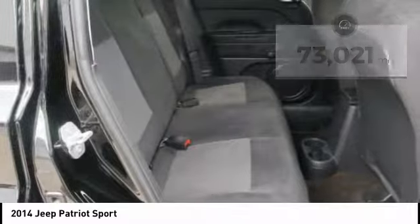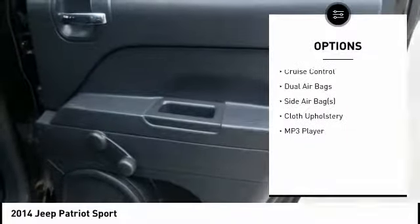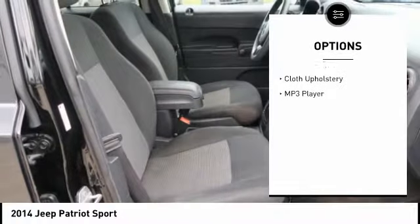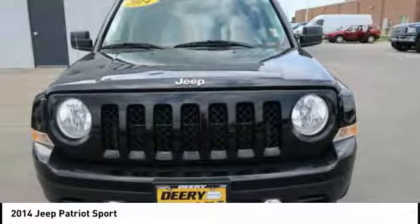Here are some of this vehicle's great options: traction control, dual airbags, cruise control, AM-FM stereo radio, MP3 player, tilt steering wheel, cloth upholstery, and a four-piece floor mat set.